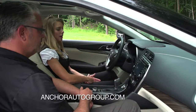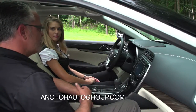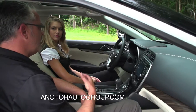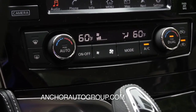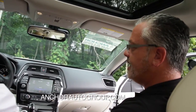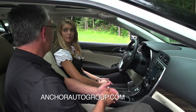I also notice here that we have dual climate control — and that's going to be in all trim levels. What's nice with the Maxima, even in the base S model or the entry level, you're going to find this display with navigation and dual climate control. They really did add a lot of extra features that you normally don't find in an entry-level vehicle.